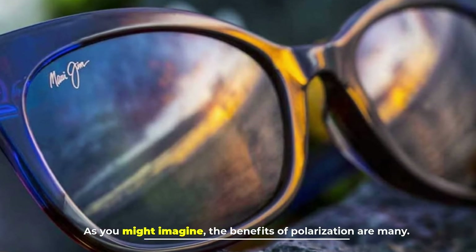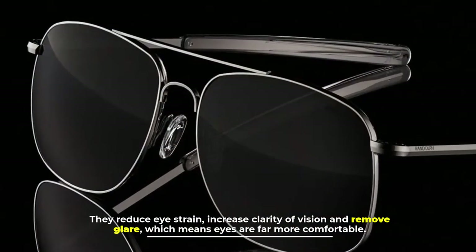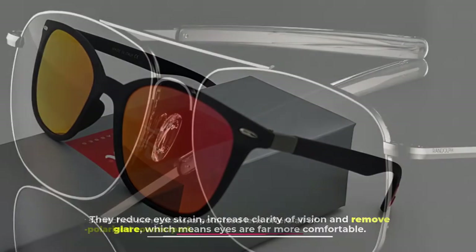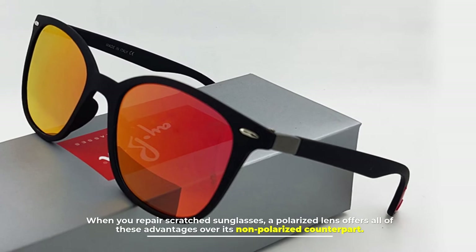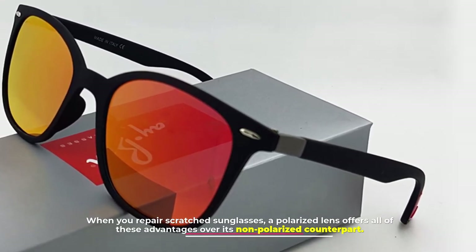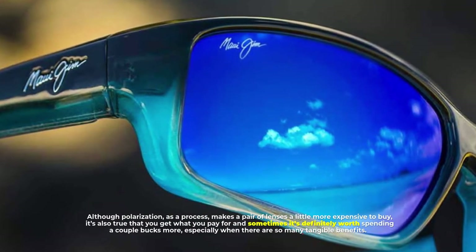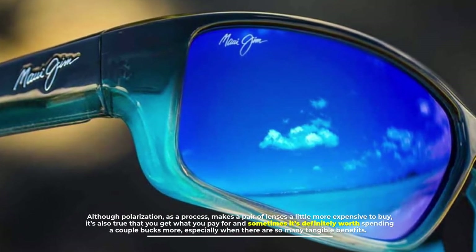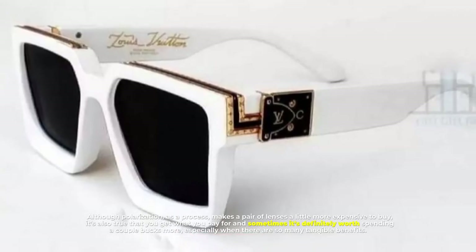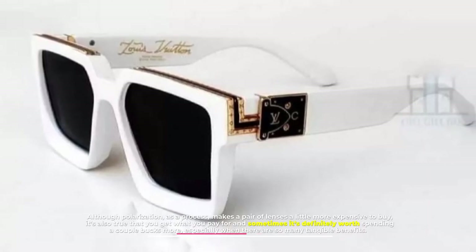Number three: benefits of polarized lenses. As you might imagine, the benefits of polarization are many. They reduce eye strain, increase clarity of vision, and remove glare, which means eyes are far more comfortable. A polarized lens offers all of these advantages over its non-polarized counterpart. Although polarization as a process makes a pair of lenses a little more expensive to buy, it's also true that you get what you pay for, and sometimes it's definitely worth spending a couple bucks more, especially when there are so many tangible benefits.